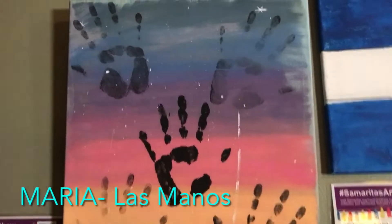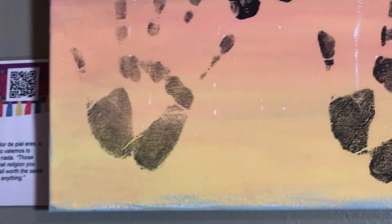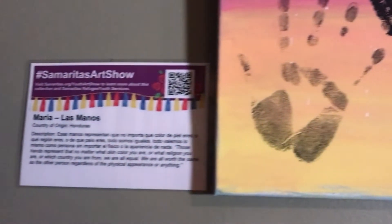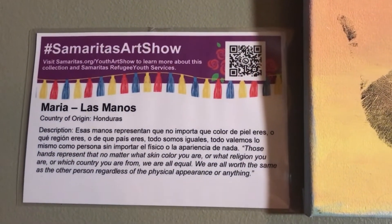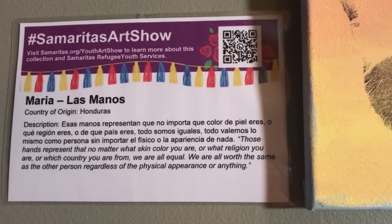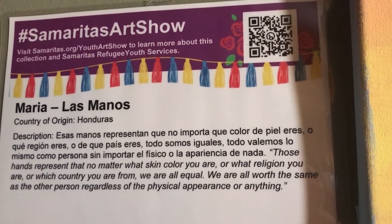We are looking at a piece by Maria called 'Masamandas.' She's from Honduras and she says these hands represent that no matter what skin color you are, what religion you are, or what country you are from, we are all equal. We are all worth the same as the other person regardless of physical appearance or anything.